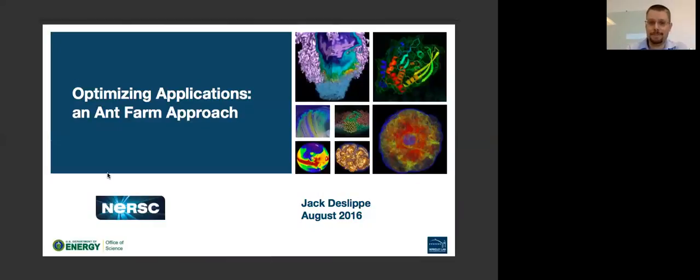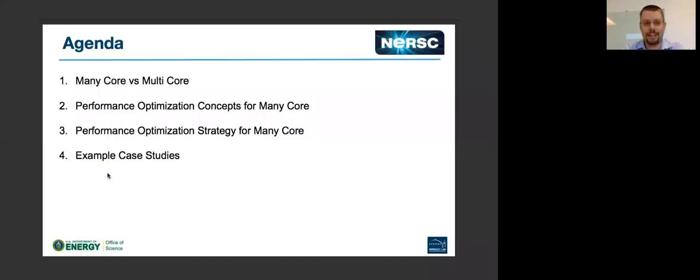All right, thanks. So here's the agenda for the next roughly 15 minutes or so. I'm going to give a brief overview of the difference between many-core and multi-core HPC systems. I'm going to talk about various concepts required to discuss optimization, then unveil an optimization strategy simple enough that everybody can apply it to their codes, and then apply some of the strategy to an example application and real case study.